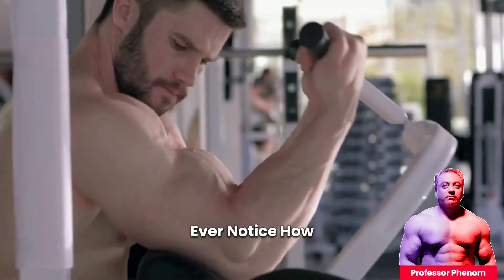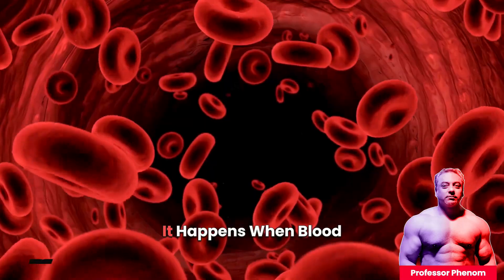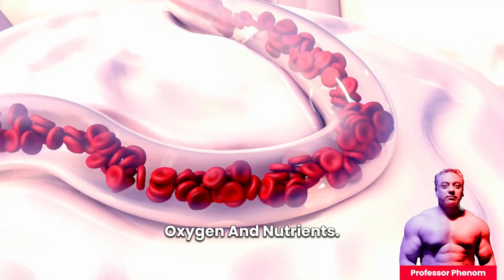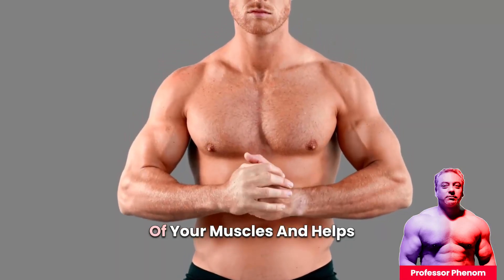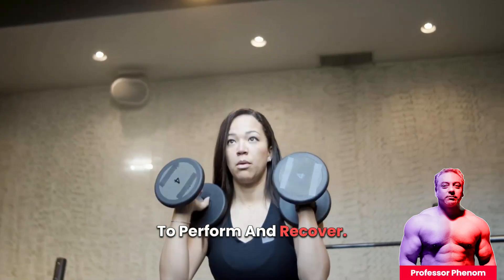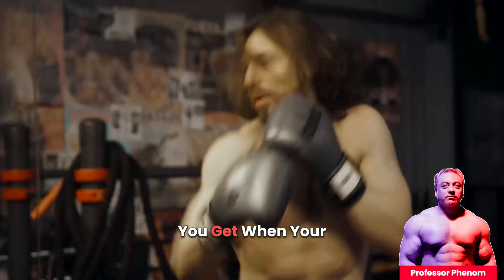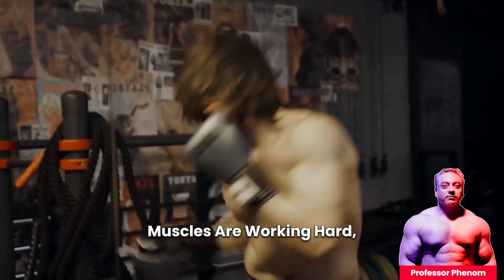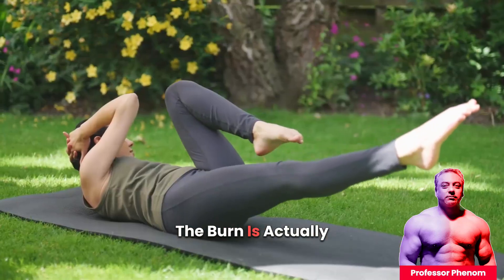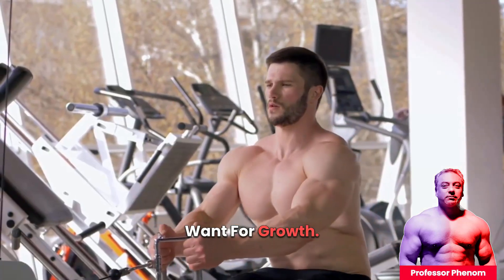Number two: the pump. Ever notice how your muscles feel tight and full during a workout? That's the pump — it happens when blood rushes to your muscles, bringing oxygen and nutrients. The pump temporarily increases the size of your muscles and helps them get the fuel they need to perform and recover. Number three: the burn. This is that intense feeling you get when your muscles are working hard, usually caused by the buildup of lactic acid. While it might feel uncomfortable, the burn is a sign that your muscles are being pushed to their limit, which is exactly what you want for growth.